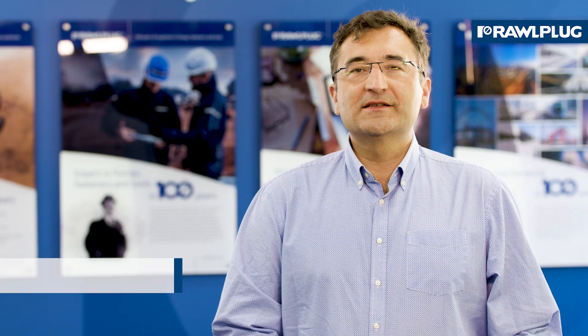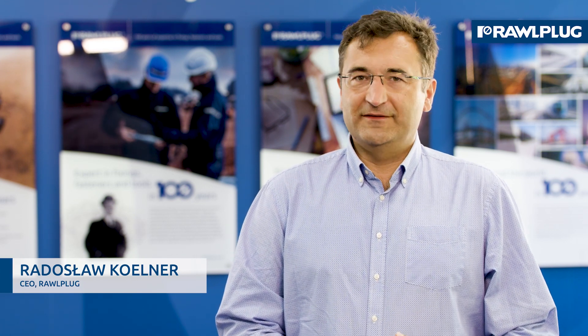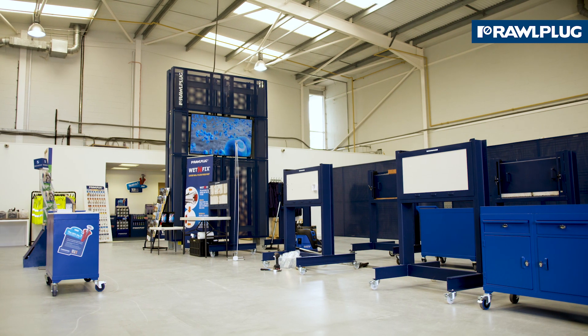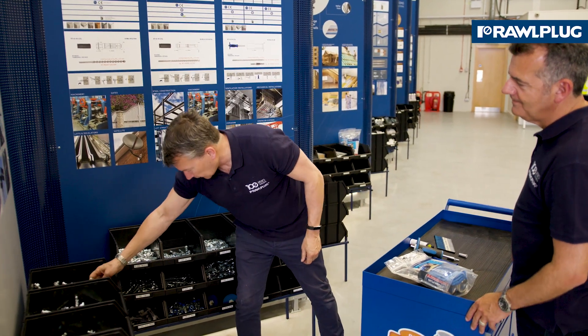We have created this place to share knowledge and best practice, solve our customers' problems and give them effective advice. We have created this place to broaden horizons and show new possibilities, as well as to teach effectively both the theory and the practical application.